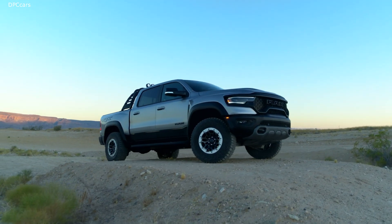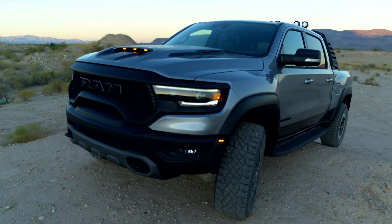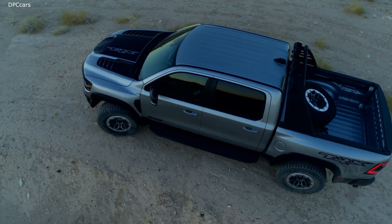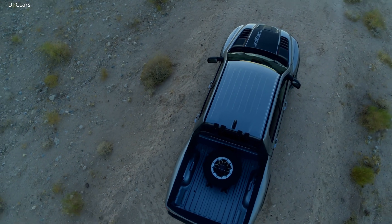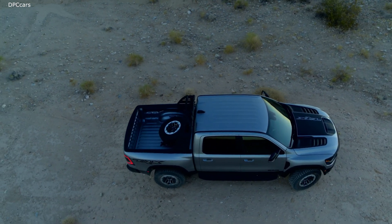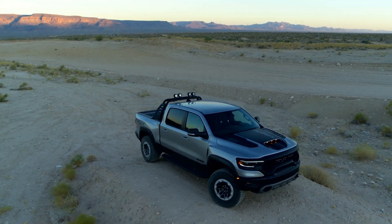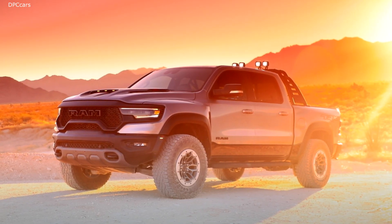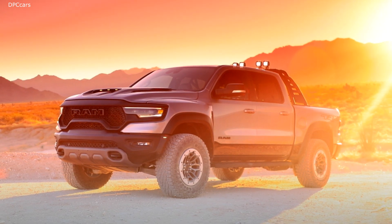The durability of the Ram 1500 TRX required everything we do on the standard Ram 1500, plus the additional high-speed off-road element. The extreme off-road cycle is a new cycle specifically developed for this truck, including a brand new facility at our proving grounds to punish the truck as a customer would in the real world. Similar to the base Ram 1500, we subject the vehicle to all environments — including cold, hot, high altitude, and high-speed off-road desert driving.